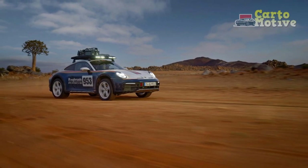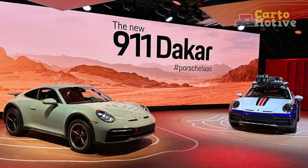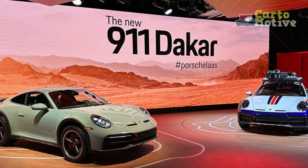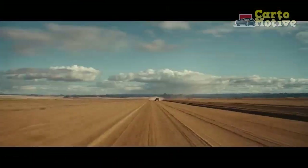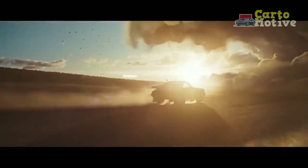With ground clearance increased by over 3 inches, off-road tires, and a dedicated rally mode, it'll go where other 911s simply can't. But it's still a stunningly quick sports car, with the 473-horsepower twin-turbocharged Boxer 6 engine enabling a 0-to-60 time of just 3.2 seconds.